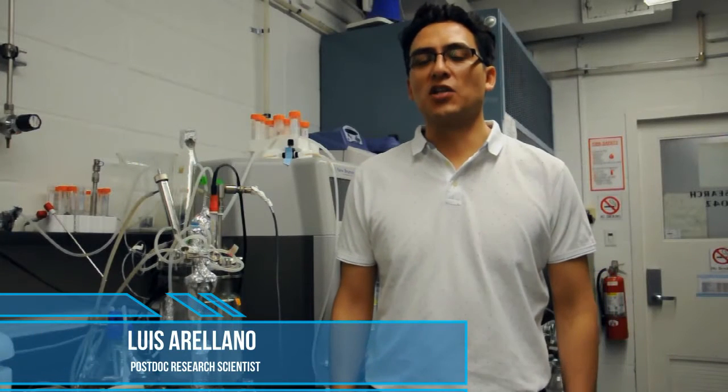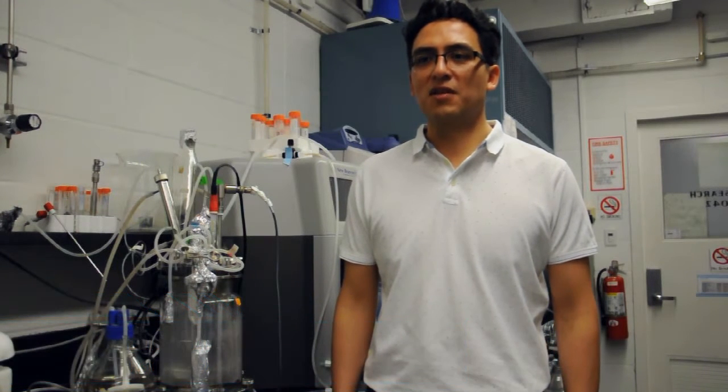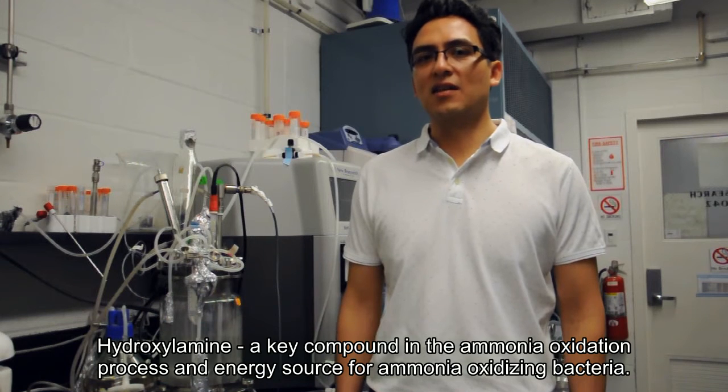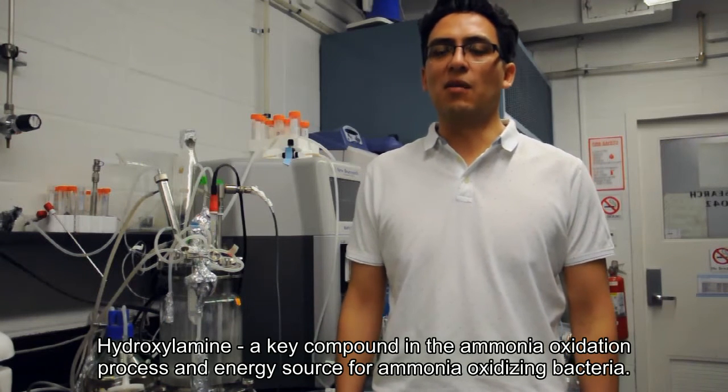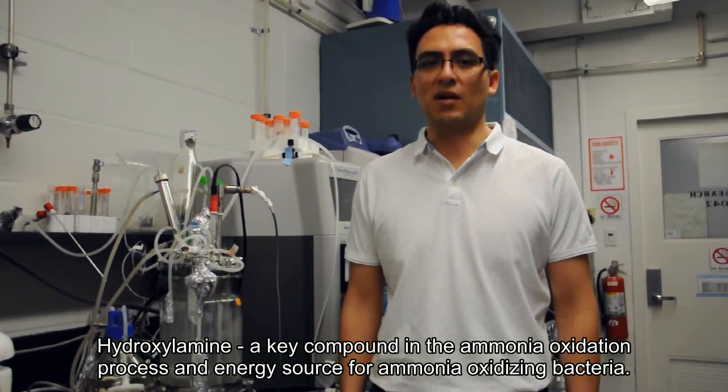My name is Luis Arellano, and I'm a researcher at Chandran Lab. I've been involved in two projects. In my first project, I researched the influence of hydroxylamine. Hydroxylamine is a key intermediate compound in the ammonia oxidation process, and it is also the ultimate energy source for ammonia-oxidizing bacteria.